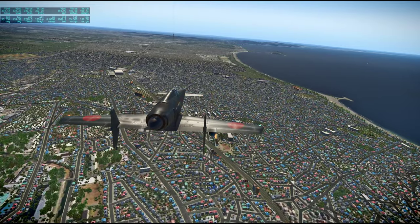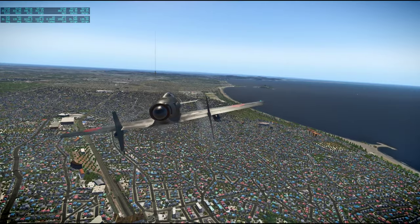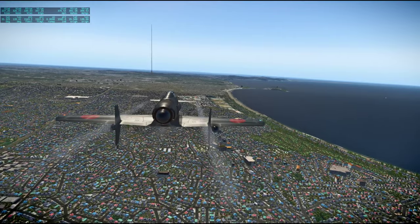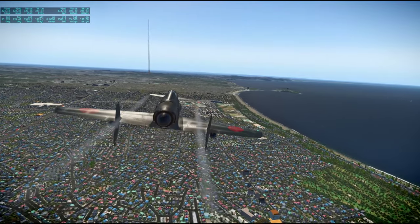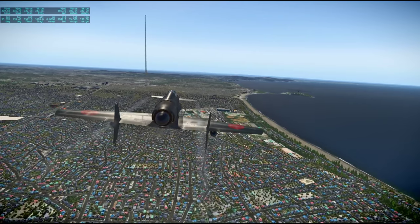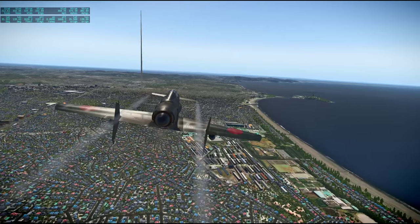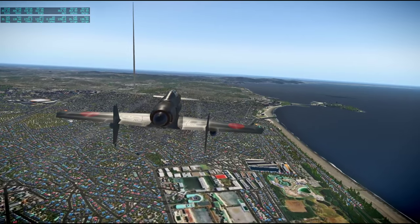Suddenly it looks like we've got a space elevator there. I don't know — that's probably some mistake right there. That or it's the tallest building in the world. Yeah, I think that's a mistake. Something has gone horribly wrong right there. Well, it's a monument now.